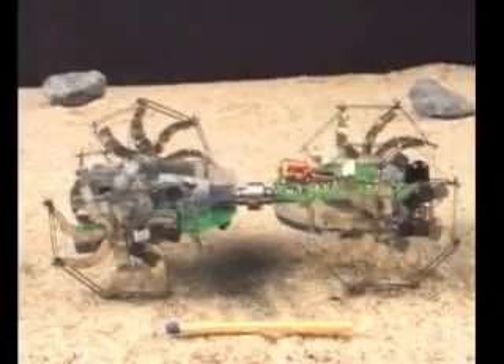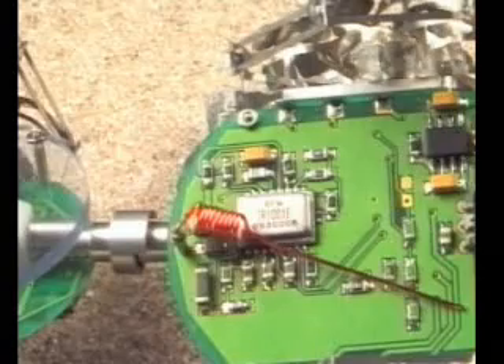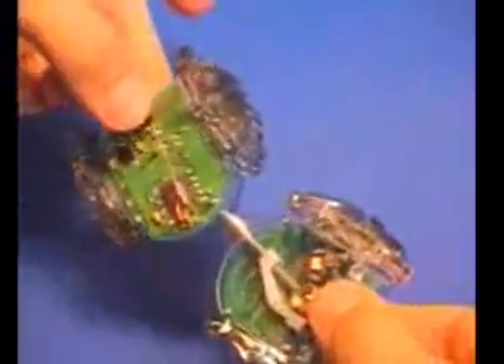The NanoRover is built around four key microtechnology elements: a microcontroller, a CMOS microcamera, a low-power RF transceiver, and four micromotors. The body of the NanoRover is made up of two printed circuit boards linked with a mechanical articulation providing two degrees of freedom.